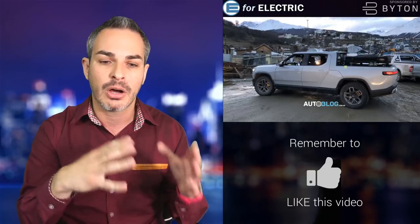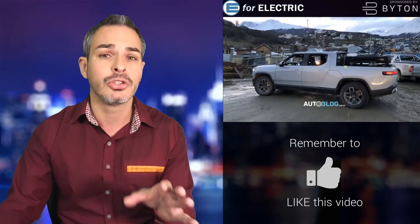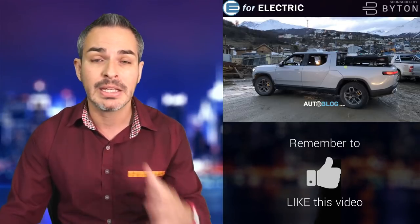One source is a user from the Rivian forum, and another is an Argentinian autoblog website — you'll see quite a few pictures from them. The good news is there are not that many major changes to the design, which is good. I can't say that for every manufacturer out there — I'm looking at you, Porsche, with the Taycan unveiling coming up. That's going to look nothing like that awesome car, but I digress.